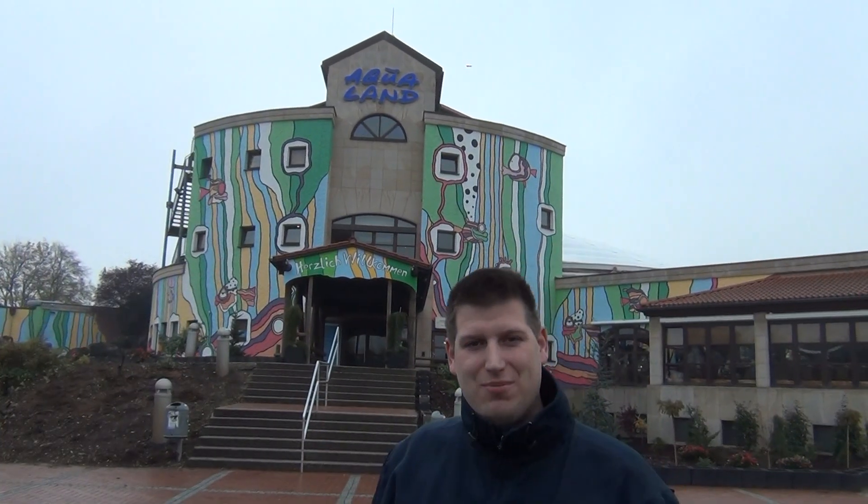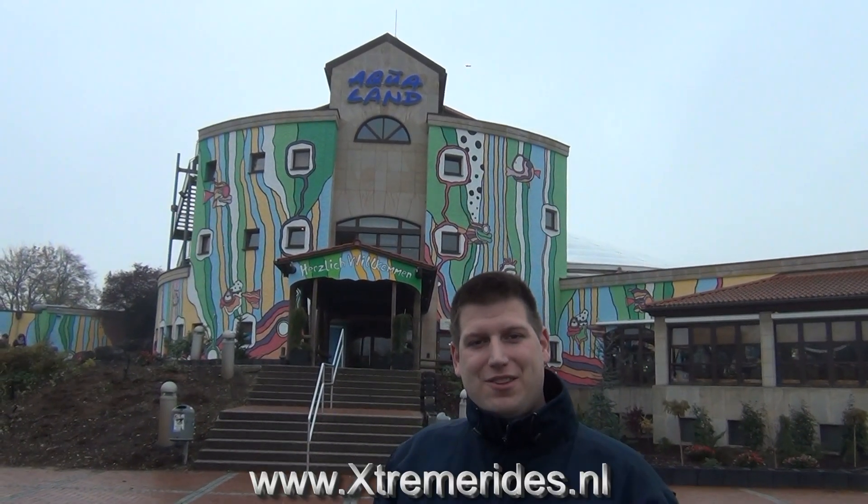Hi all, welcome here in Germany in Cologne. We're gonna visit today Aqualand, and they have a lot of fantastic slides, water slides, and we gotta test them now. See you inside!